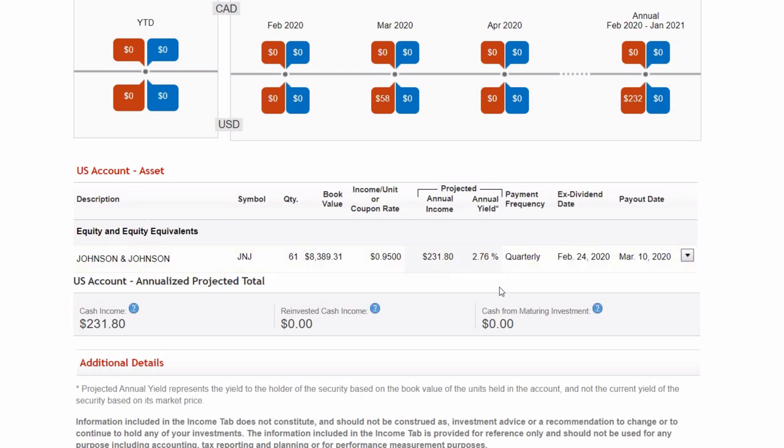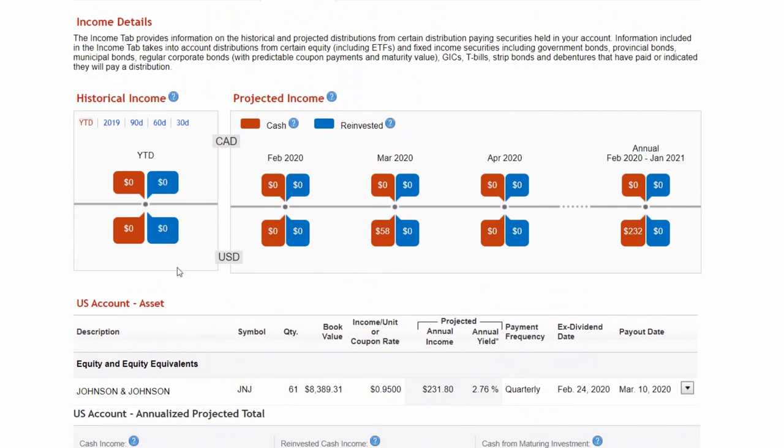Taking a look at Johnson & Johnson in the RRSP, we're going to be collecting $231 completely tax-free this year until I decide to utilize it in this account. Two best tax-advantage accounts — got to love Canada. So let's go over the overview and see the full perspective of how I have my current diversification.